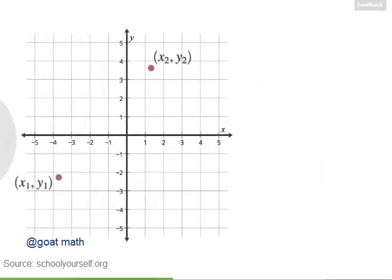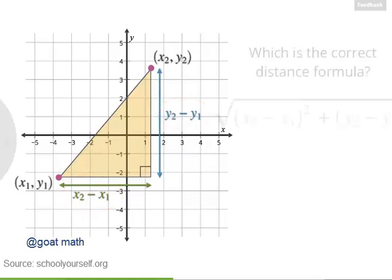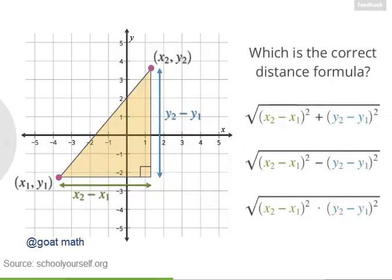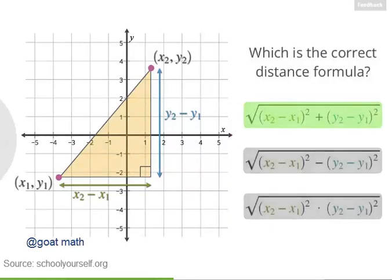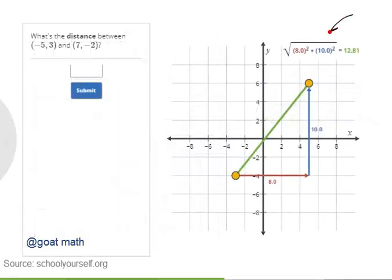The horizontal distance is the difference between the x-coordinates, so that's x2 minus x1, and the vertical distance is the difference between the y-coordinates, so that's y2 minus y1. Inside the square root, you should be adding the squares. This is the distance formula: if you want to find the distance between two points in the coordinate plane, square the differences between their x-coordinates and y-coordinates, add those squares together, and then take the square root of the whole thing.